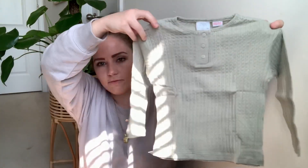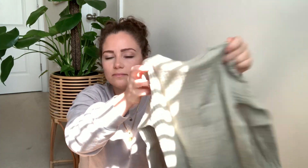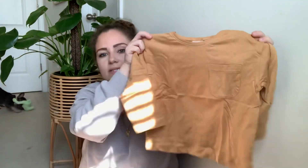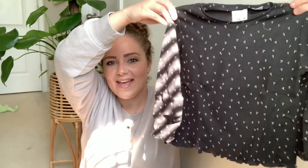This next one for Arlo is kind of like a thermal but light thermal material with little buttons — sage-ish colored. Then a camel color long-sleeve with a little pocket — just a basic long-sleeve. After that, another thermal material top for Arlo in charcoal with little white wishbones on it — so cute.